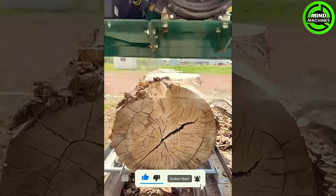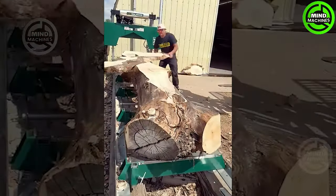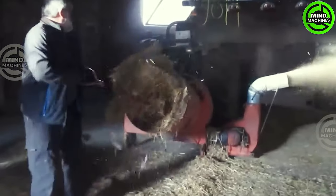This machine makes precise lumber production a breeze for woodworking! Let's watch how these machines create comfortable and clean bedding for animals.